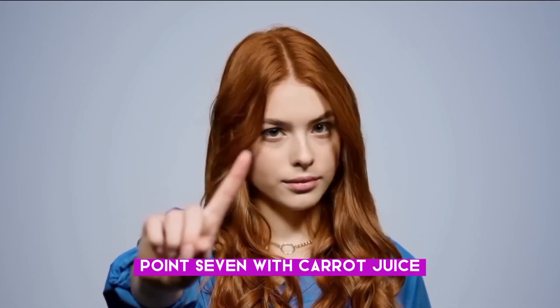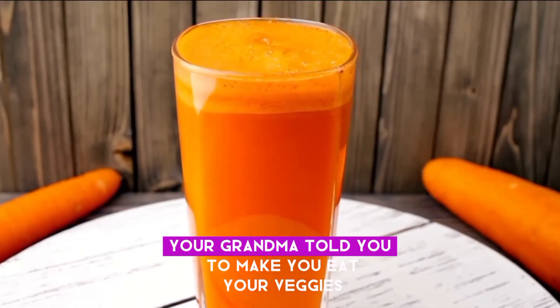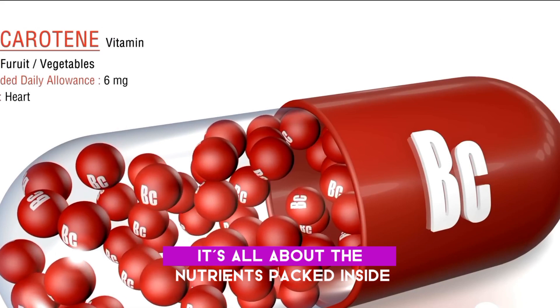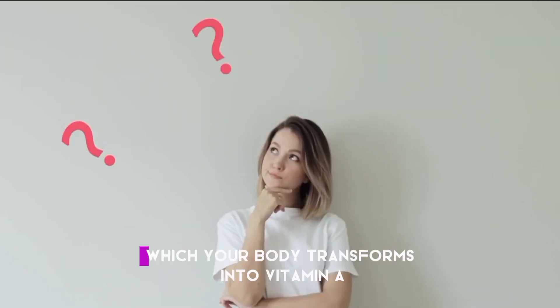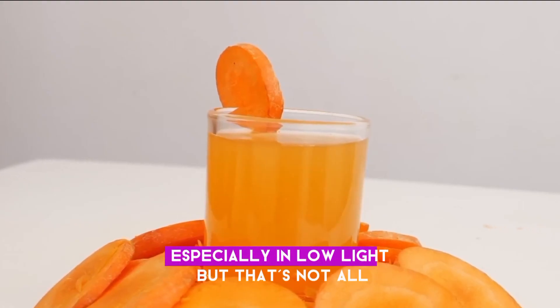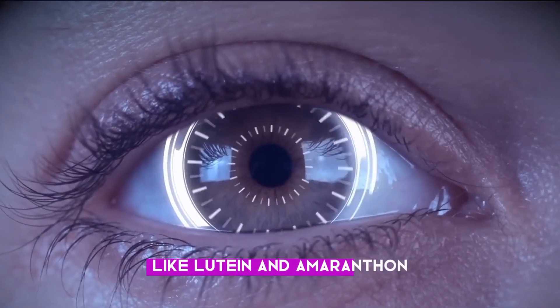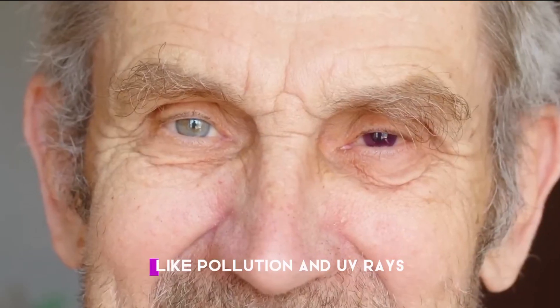Number seven: Carrot juice. Carrots are packed with beta-carotene, which your body transforms into vitamin A. Think of vitamin A as the fuel for your eyes — it helps them work properly, especially in low light. Carrot juice also contains antioxidants like lutein and zeaxanthin. These are like the bodyguards for your eyes, protecting them from harmful stuff like pollution and UV rays.